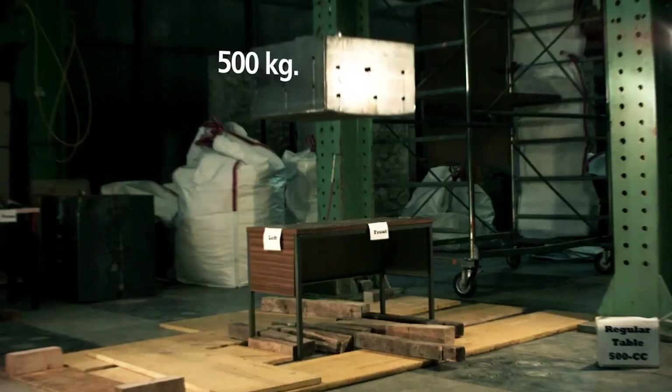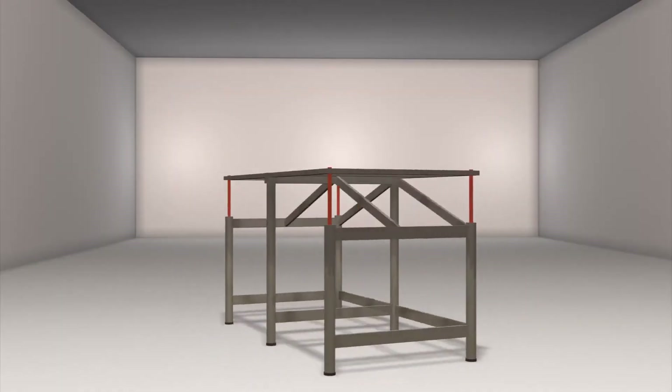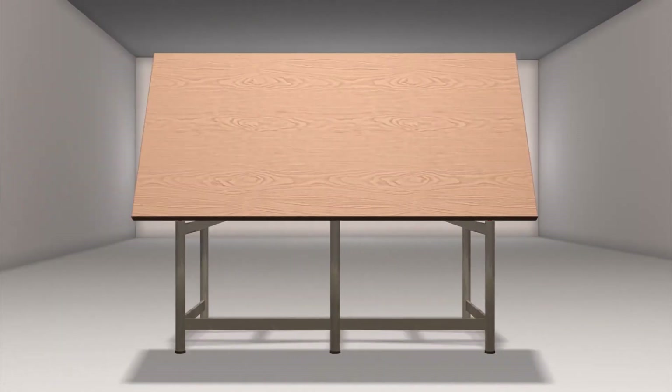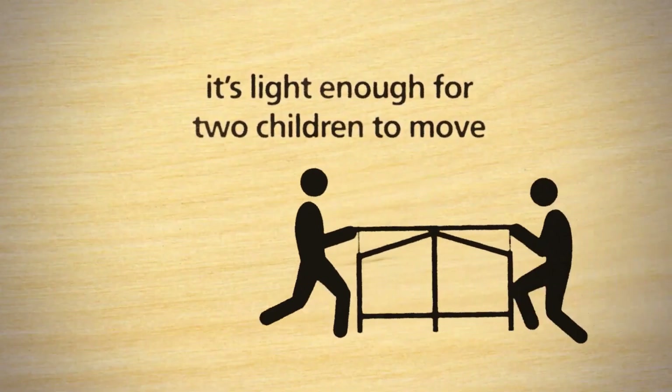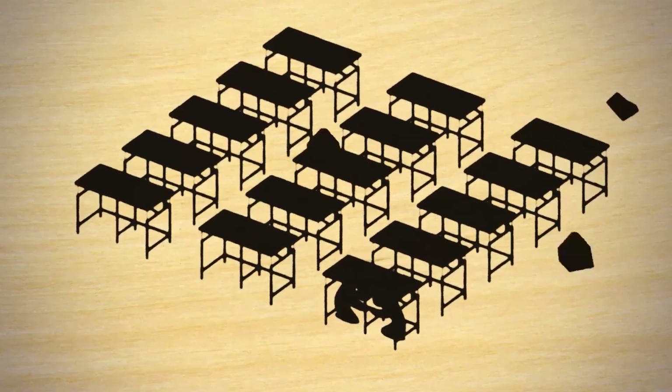They weigh about the same as a regular desk, allowing two students to move them easily. The legs are also designed for simple floor cleaning underneath.